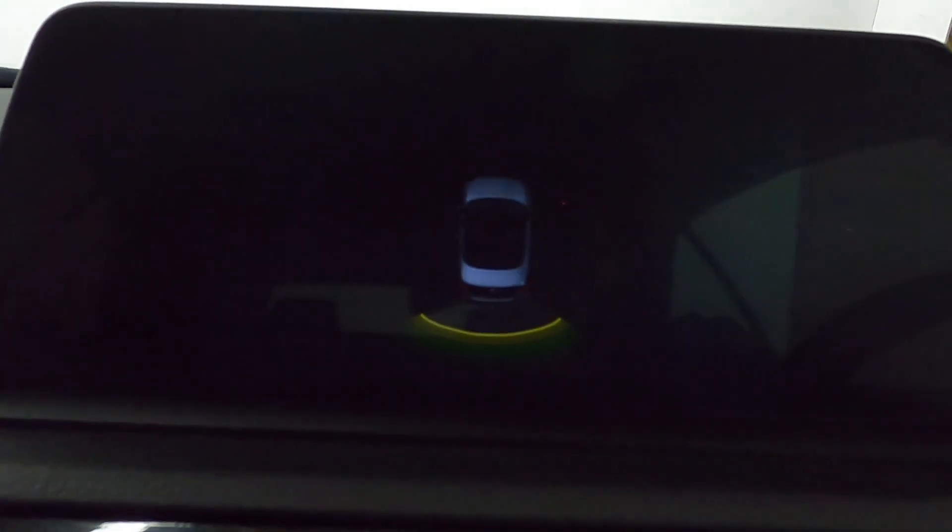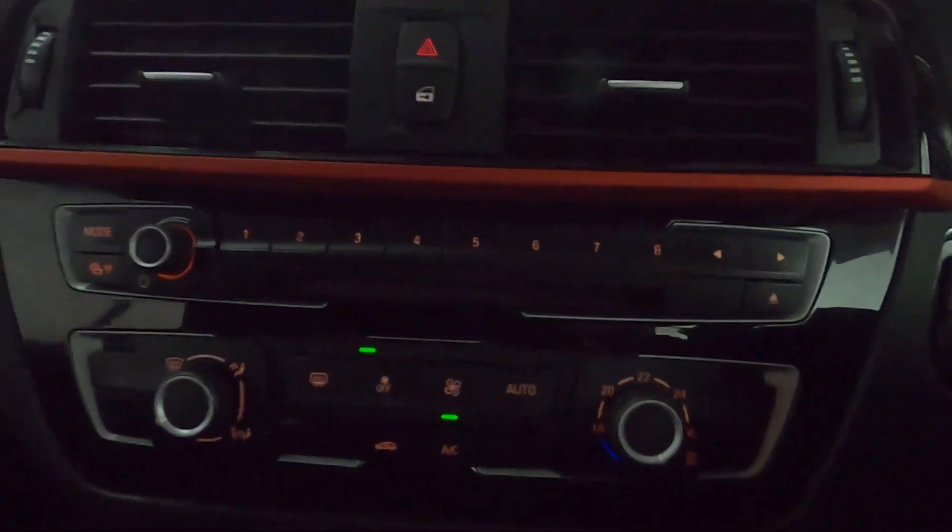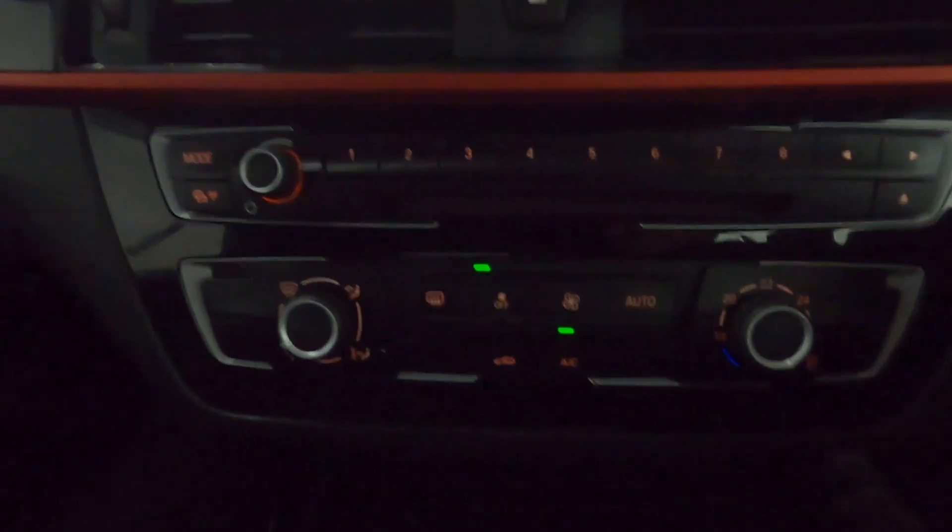If I put the car into reverse, it brings up a top-down view of your rear sensors — and there you've got the rear sensors displayed.